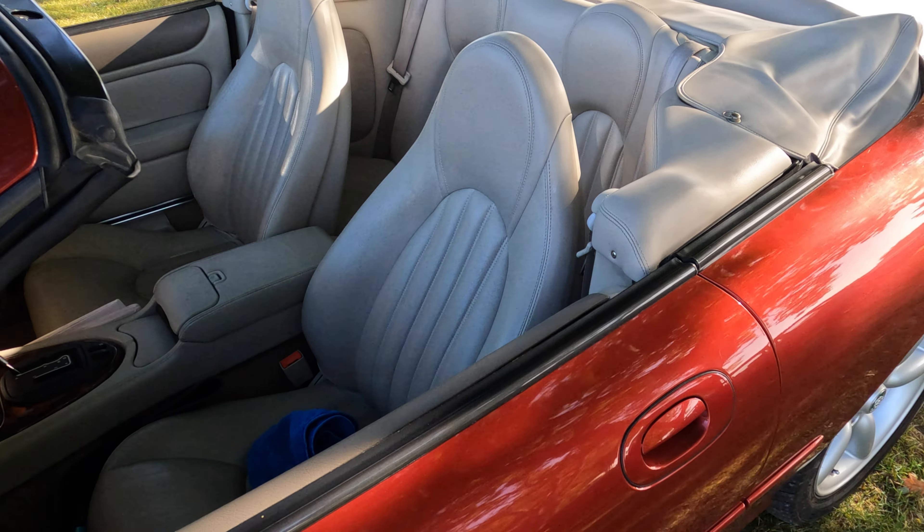Alongside the MGC, the slightly older MG Midget. This one's a 1962, and again very well presented, in beautiful condition. Just look at these gorgeous seats — I love the piping.